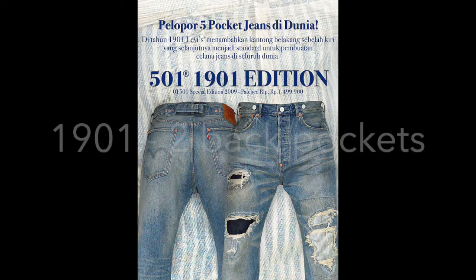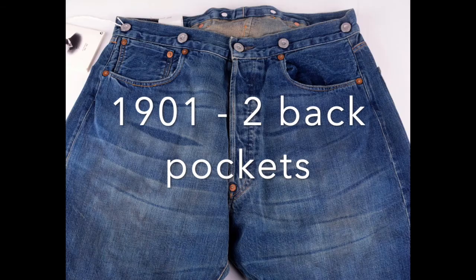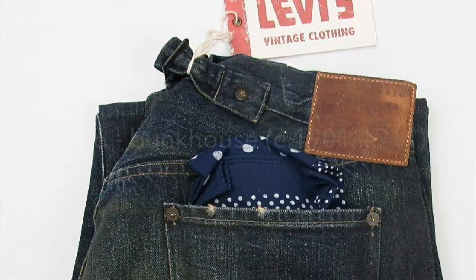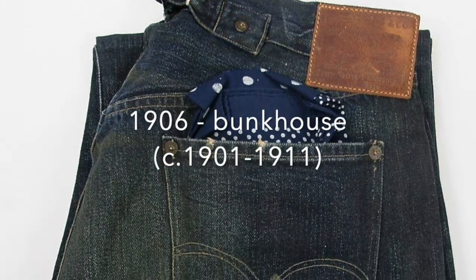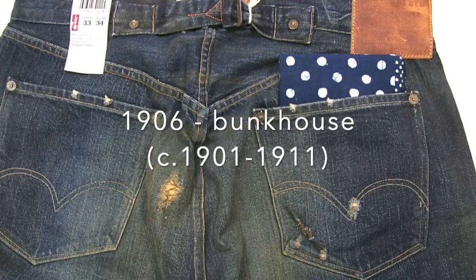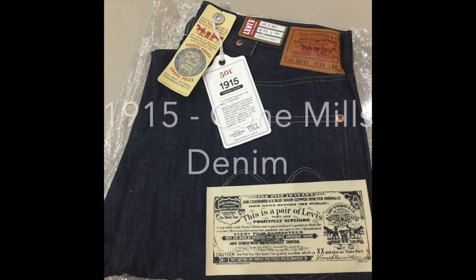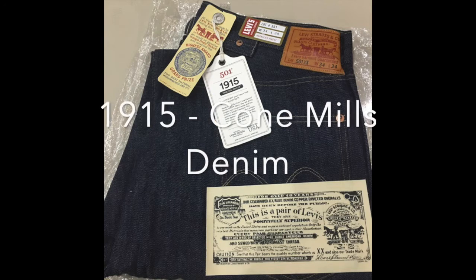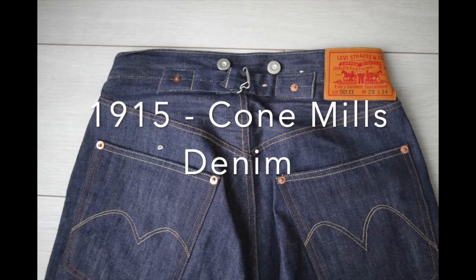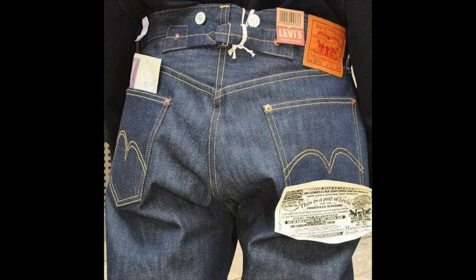The 501s from 1901 introduced the first second back pocket — an item usefully needed and constantly requested by customers. The 1906 bunkhouse are a limited edition pair that pay tribute to the 1906 fire and destruction and recreation of what Levi's company had been at the time. 1915 is when Levi's started using Cone Mills denim, and for a hundred years they used the company until they went extinct. It's also synthetic indigo dye instead of natural, giving it a darker look.